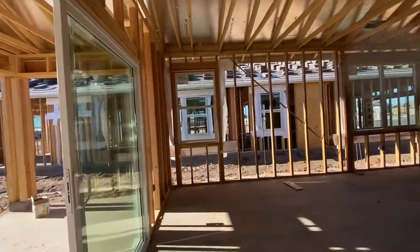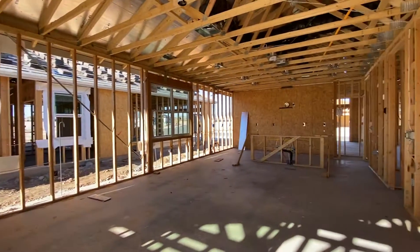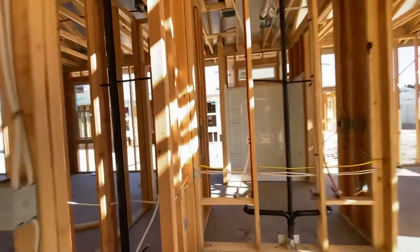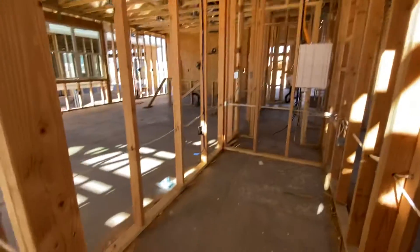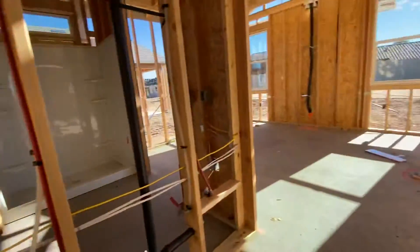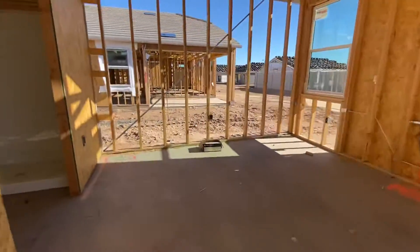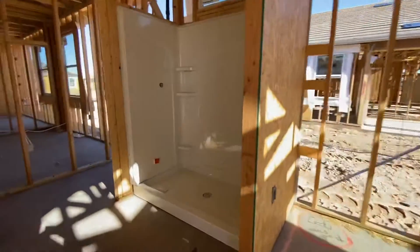And then we enter the master. This is the master closet. Master bedroom. And then the bathroom with DR Horton.